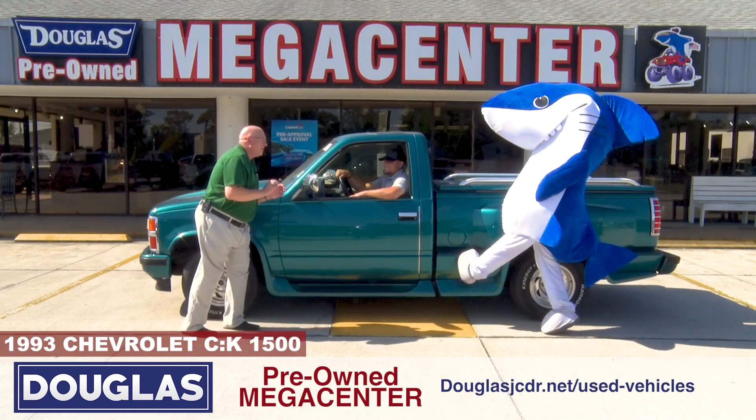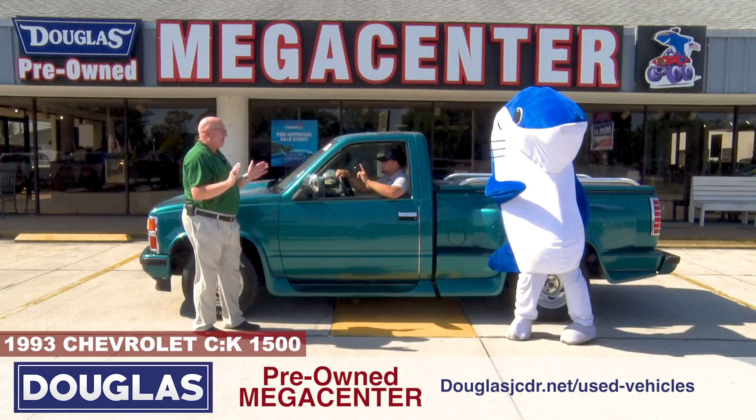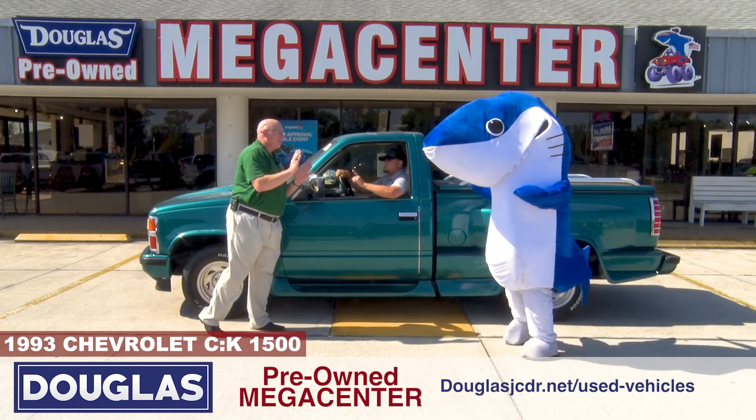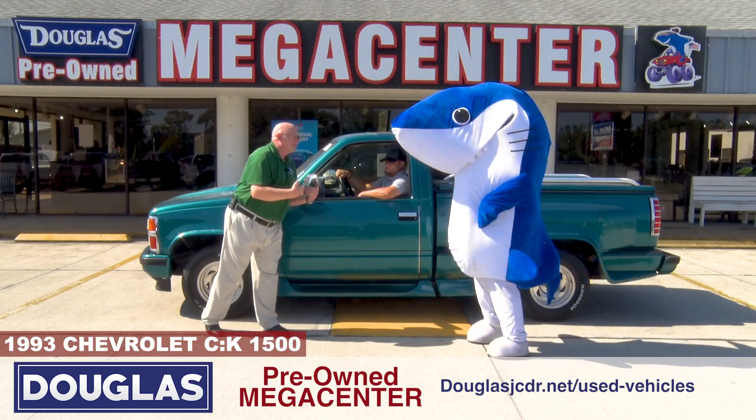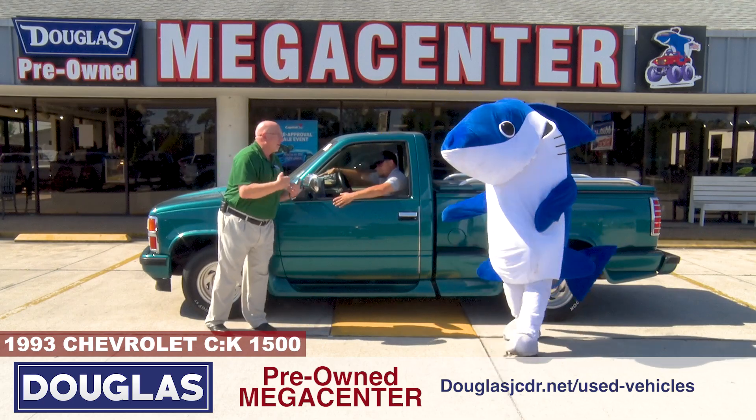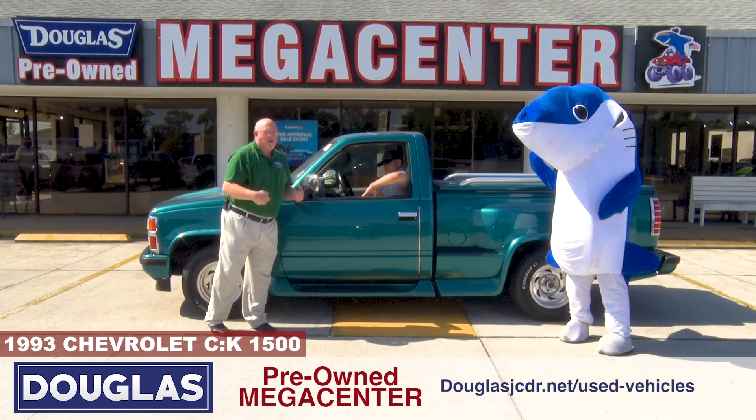Did you hear that? Jacob told me you're never going to find this truck anywhere — he's only seen one. Now this also, Jacob told me about it: it's custom. Custom interior, custom woodwork, custom cover. All you can find is this truck one place.